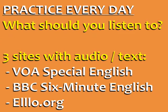What should you listen to? Here are three sites with great audio and accompanying text: VOA Special English for American English news, for British English news and lifestyle, and LO.org for dialogues and conversations in many different accents of English.